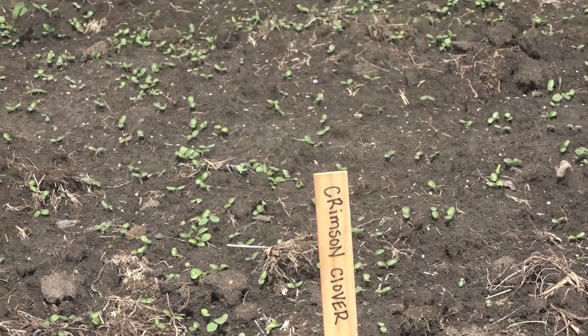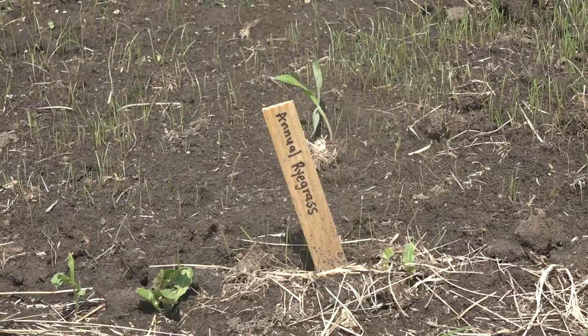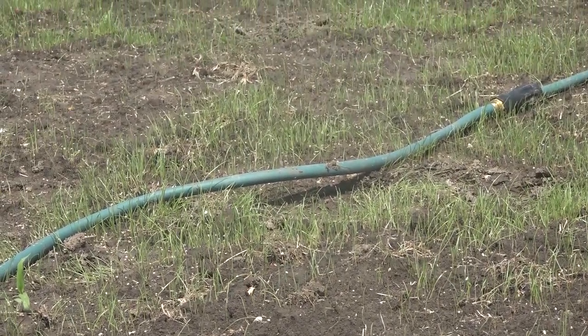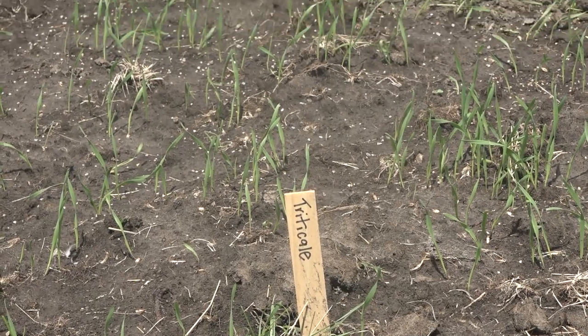Right now, what's doing the best — that popped out of the ground first — is all these grasses. Some of them winter kill, some of them overwintering. A great example of what annual ryegrass looks like next to cereal rye, triticale, and barley. All these are different types of cover crops farmers can consider.